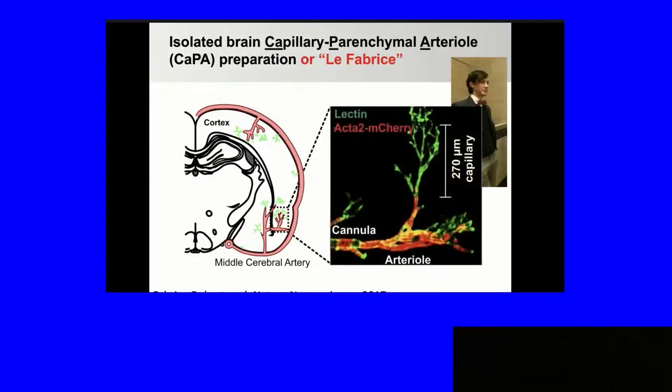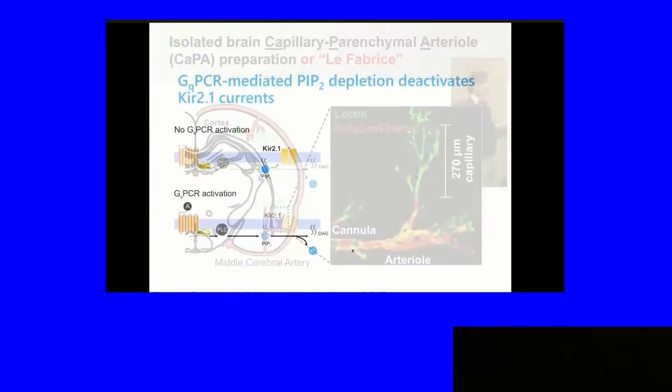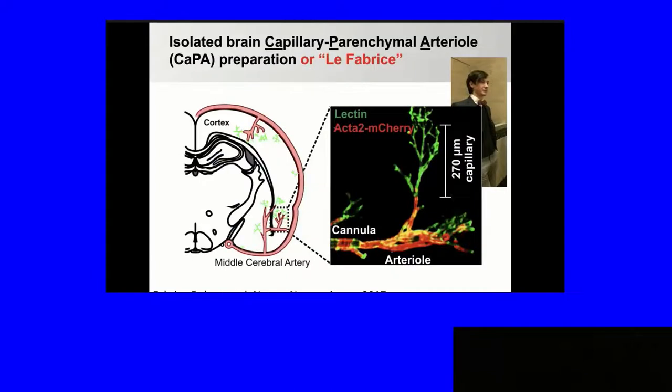One of the preparations we developed a few years ago — Fabrice Dabertron, now a tenure-track faculty member at the University of Colorado in Denver, developed it. We took arterioles, which are a single smooth muscle cell layer, and their diameter is controlled by calcium entry through calcium channels, with the capillaries attached. These are cannulated. The red here is mCherry in the smooth muscle cells, the green is basement membrane staining with lectin. You can see capillary branches that are about several hundred microns from the penetrating arteriole. We can measure diameter in a pressurized arteriole and stimulate the capillaries.